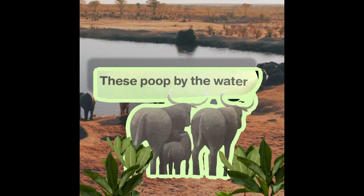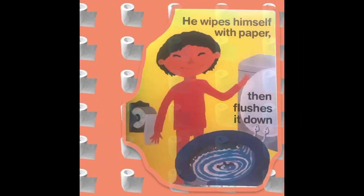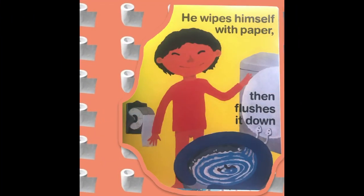These poop by the water. This one does it in the water. He wipes himself with paper, then flushes it down.